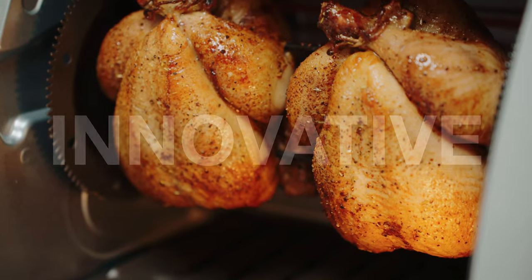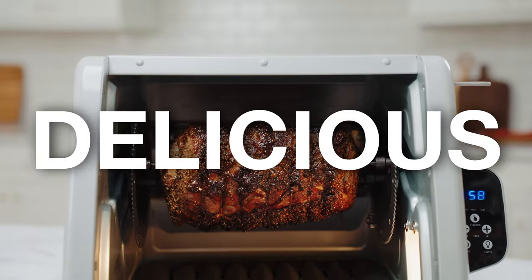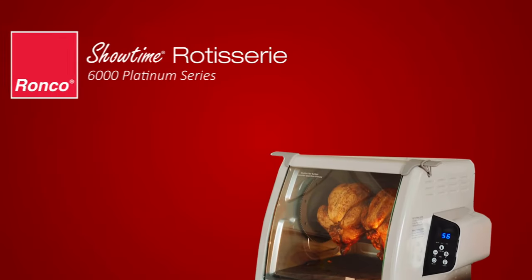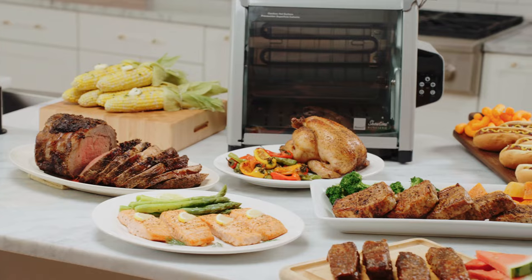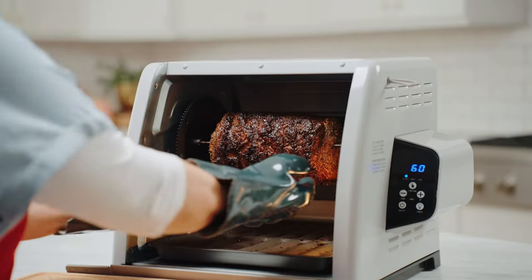From the brand that's been creating innovative kitchen appliances and helping you prepare delicious family meals for 60 years comes the new and improved rotisserie oven from Ronco. Roast all your favorite meals with the Ronco 6000 Platinum Showtime Rotisserie Oven.